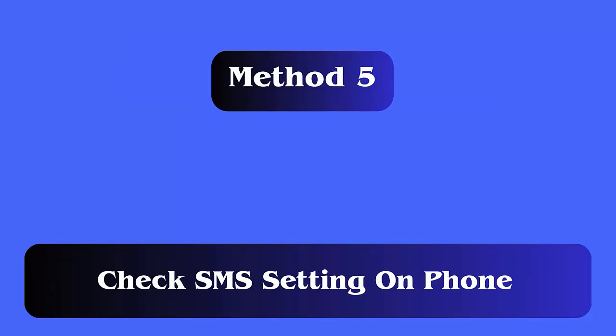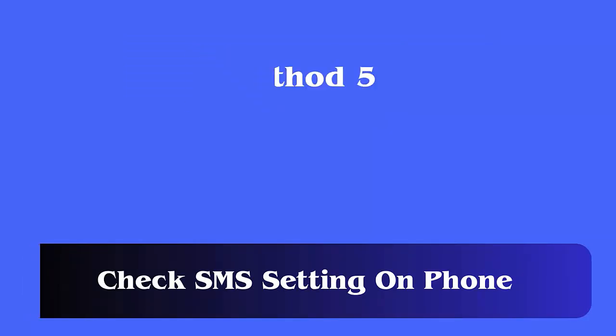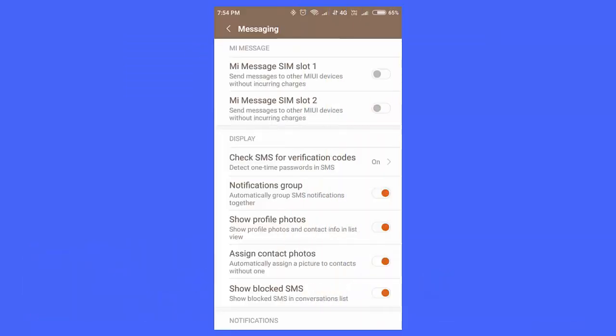Method 5: Check SMS settings on phone. When your device's SMS settings are not properly configured, then also you can have a problem getting SMS. You should check the device settings to avoid such kind of error.